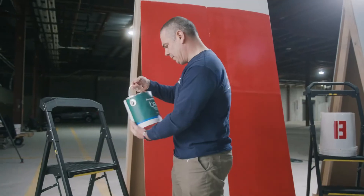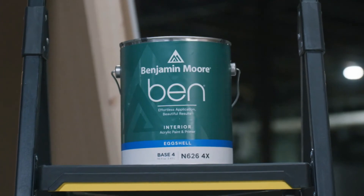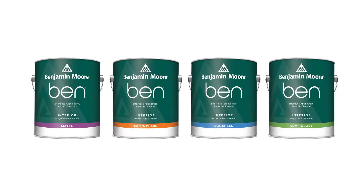Stop in to your local Benjamin Moore retailer to try out the newly reformulated line of Ben Interior Paint, now available in matte, eggshell, satin pearl, and semi-gloss.